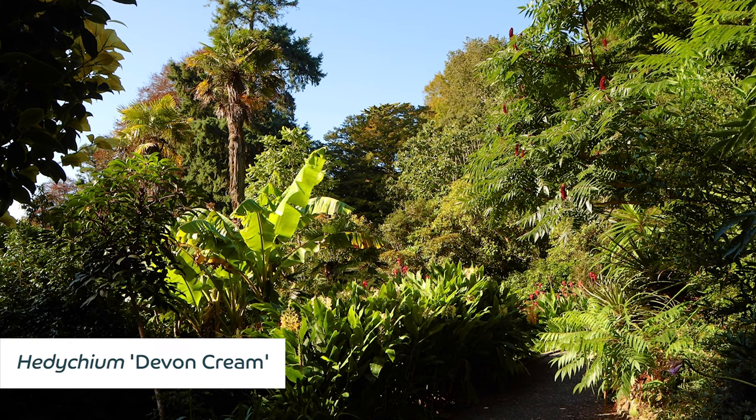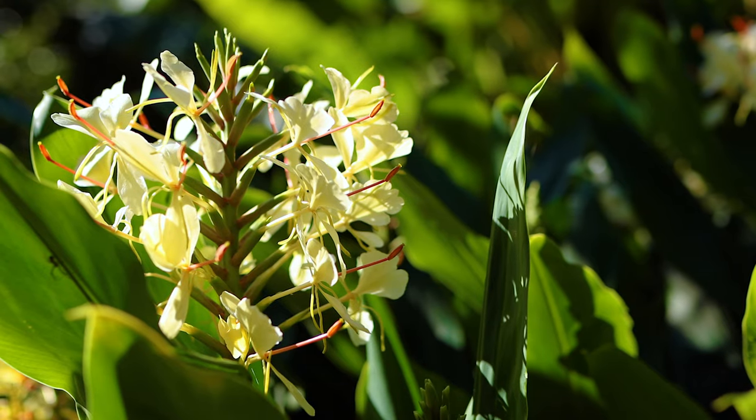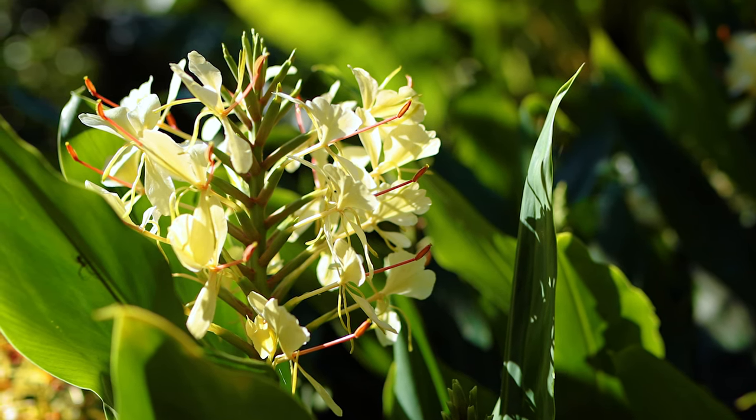The Hedychium 'Devon Cream' is another one of those exotics vying for your attention. It can be seen flowering on Stuart Hill and has fragrant racemes of lemon yellow flowers with prominent red stamens in late summer and early autumn.